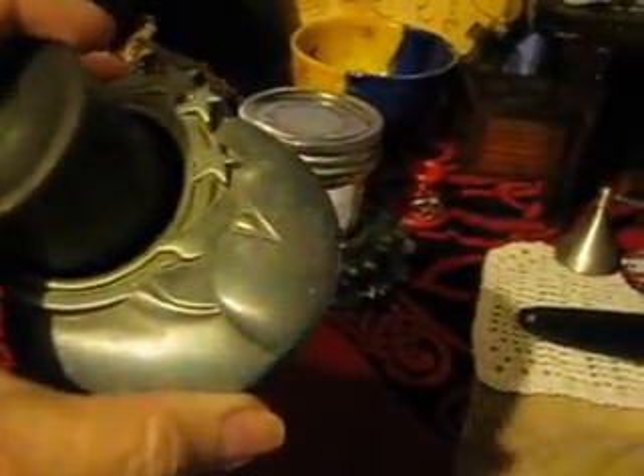Bowl of salt. Knocked over my sensor. This is a motive candle holder — it's a blue moon. And I just couldn't resist it.